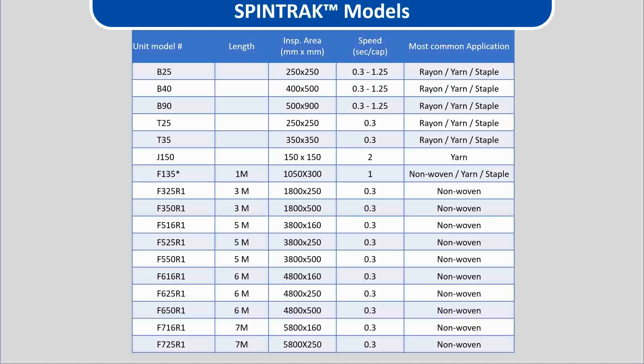The floor standing units are available in lengths of one meter all the way up to seven meters for the latest spun bond spinnerets. Aspects works with customers to find the most suitable model for their production capacity and size of spinnerets needed to be inspected.